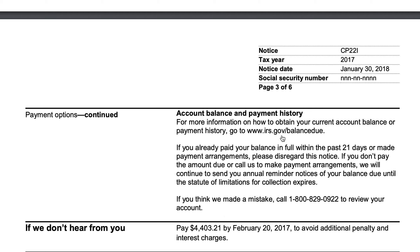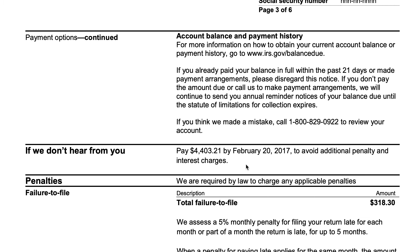You can also check your tax balance by going to this link on the IRS website if you have an IRS account you can log into. If you've already paid your balance in full, you can disregard. If you think the IRS made a mistake, you can call the same number. If you don't respond to the IRS — which also includes not getting this notice in a timely manner — the IRS treats it the same way, because according to the IRS, you're responsible for keeping your address on file. So you should pay, or the penalties and interest will keep accruing.